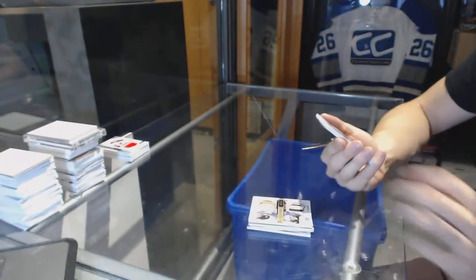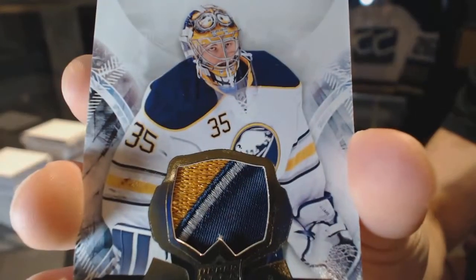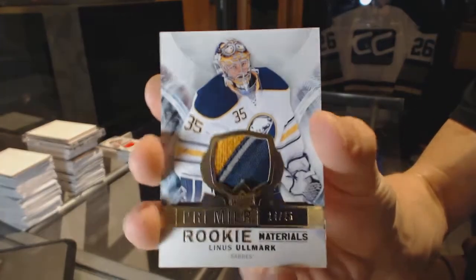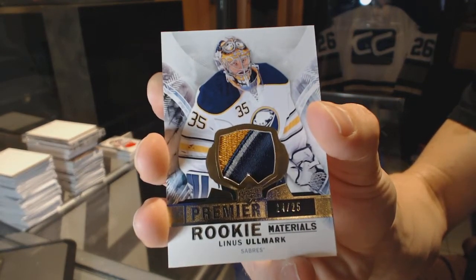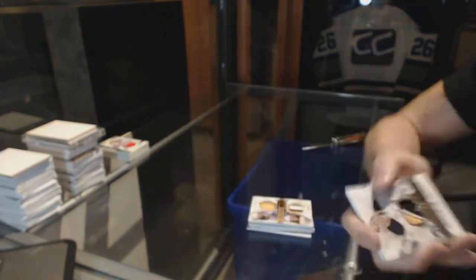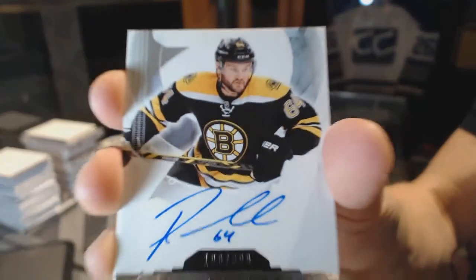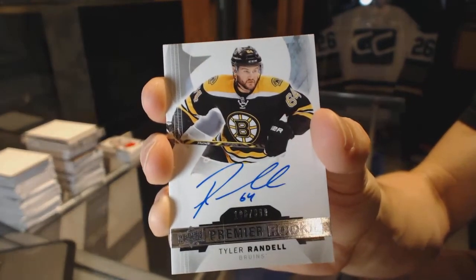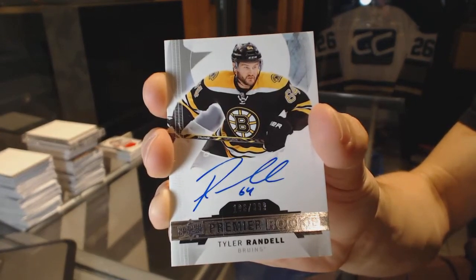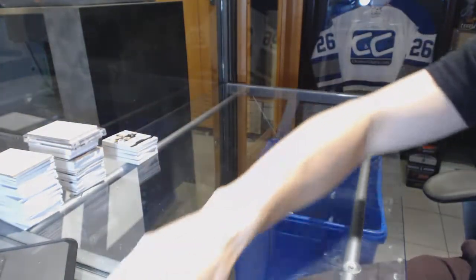And we've got a three-color rookie materials patch, number 14 of 25, Linus Olmark. And a rookie autograph, number 399, Tyler Randall. So there we go, buddy.